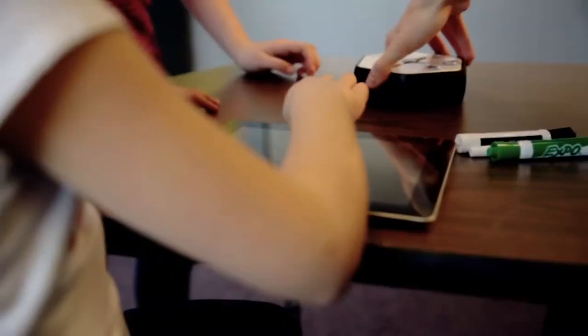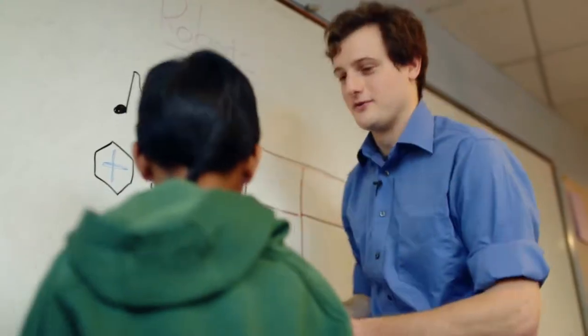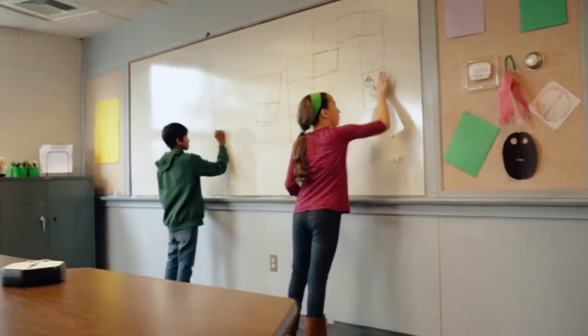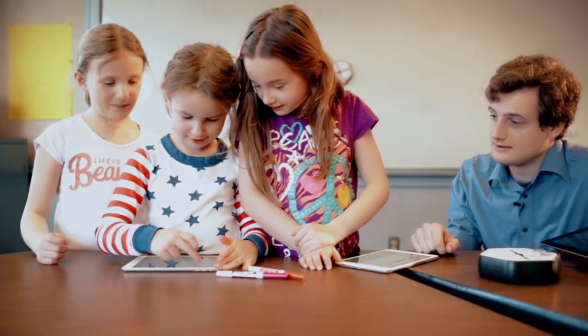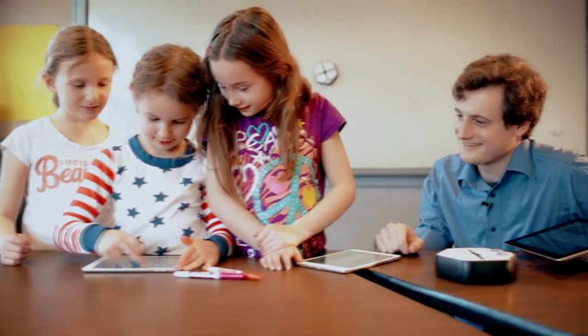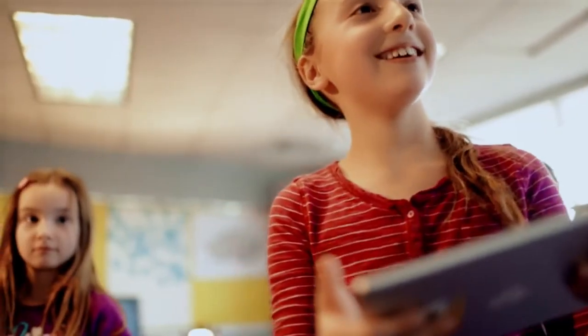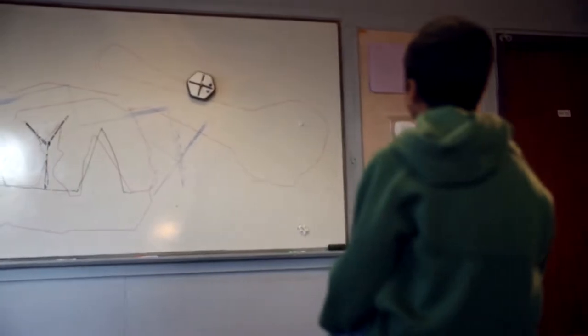We have a vision to fill every classroom in the world with a robot. One of the unique things about Root is that the infrastructure already exists — the whiteboards are already in the classroom, and the tablets and apps ecosystem is already in most schools. So with Root, the barrier to entry from a cost perspective is the cost of a textbook. Root is more than just one robot for one classroom — it's a platform that can reach any grade level, from kindergarten all the way up through college.